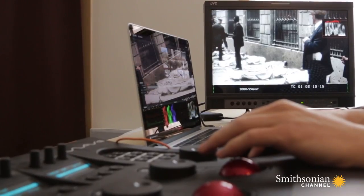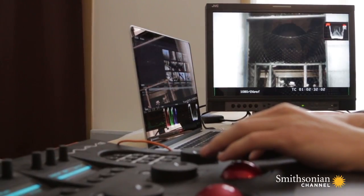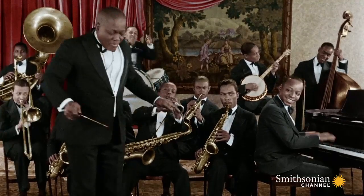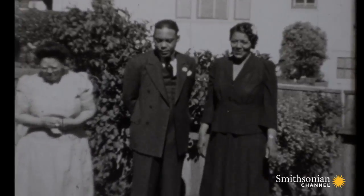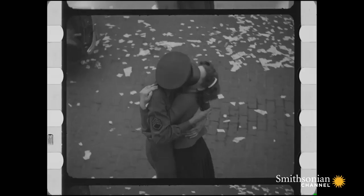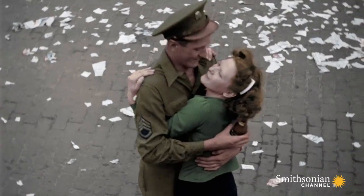For this series, there were 3,000 shots to colorize, which represents around 300,000 frames — a big amount of work. We worked for more than nine months on the five episodes of the series, which is significant.